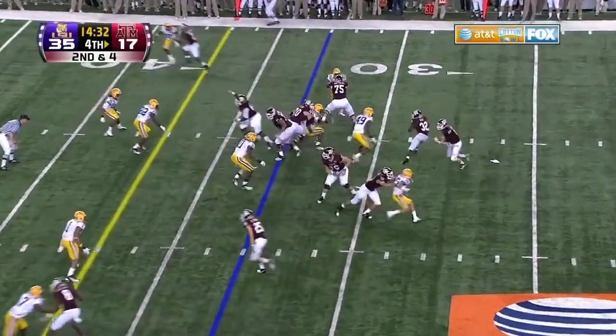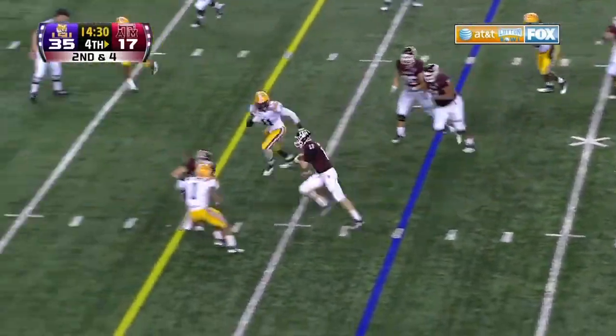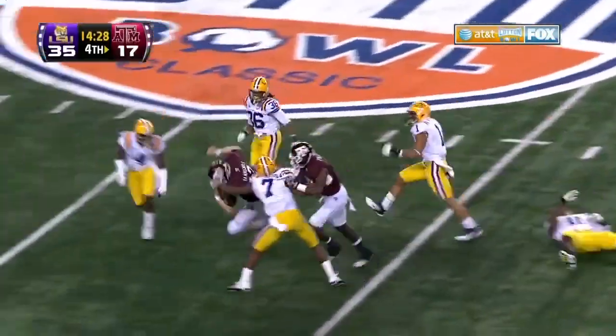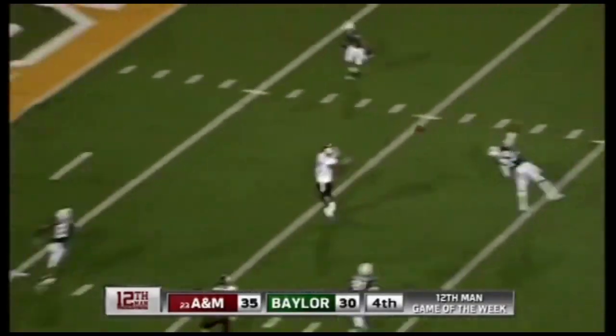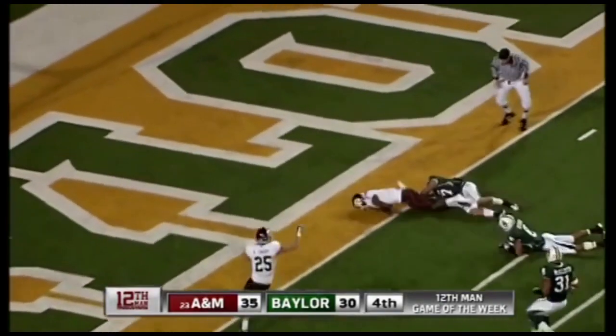Their next drive to take a 10-0 lead, but it has been all LSU since then as Tannehill picks up a first down. There's the snap — a good one. Here's a throw, and that's a catch, and that's McNeil.